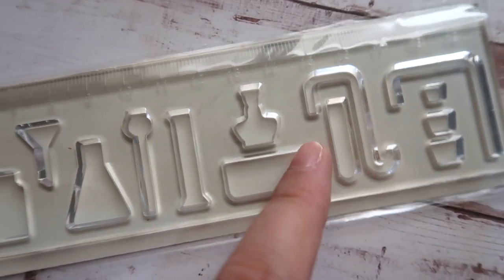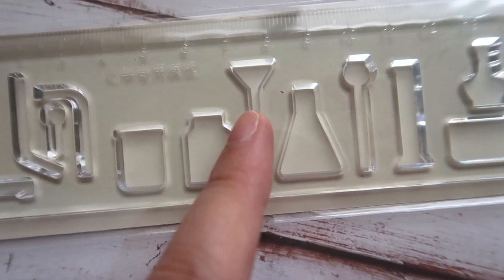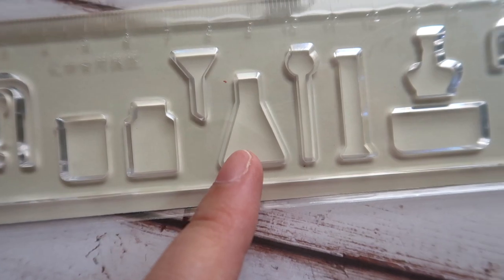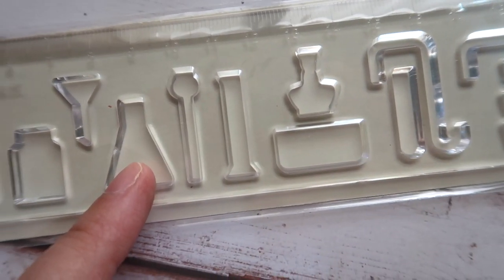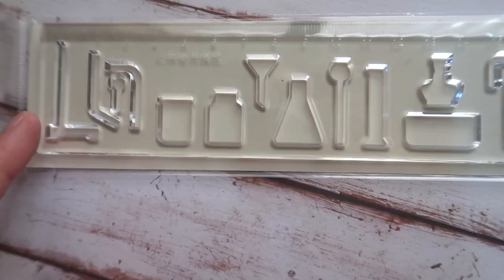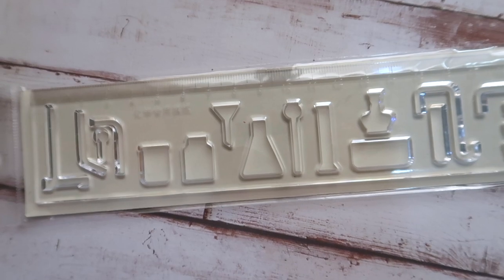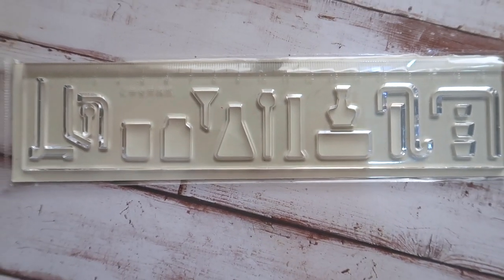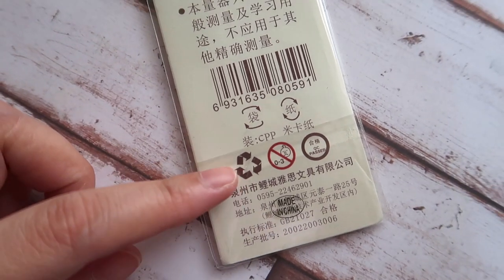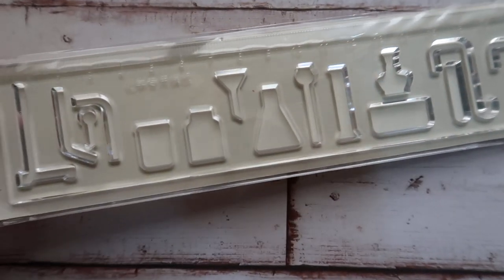These are stencils for laboratory equipment and glassware — the funnel, the graduated cylinder, the beaker, the Florence flask, the Erlenmeyer flask, and other laboratory instruments and glassware. This costs 1.50 Qatari Riyals.